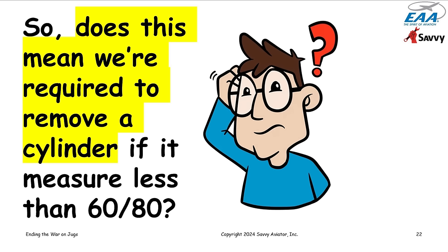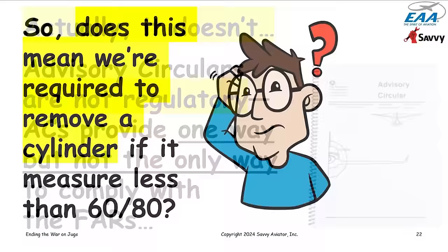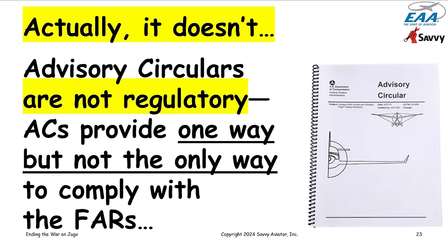Does this mean we're required to remove a cylinder anytime it measures less than 60 over 80 and we can't get it up? Actually, no — for a couple of reasons. First, advisory circulars are not regulatory; they are advisory. The general rule for all advisory circulars is that they provide one way, but not the only way, to comply with the FARs. So the fact that AC 43-13-1B says the cylinder must be removed doesn't mean it must be removed.